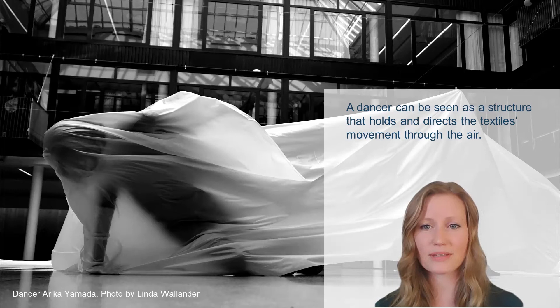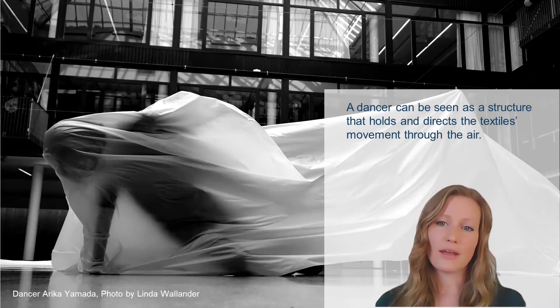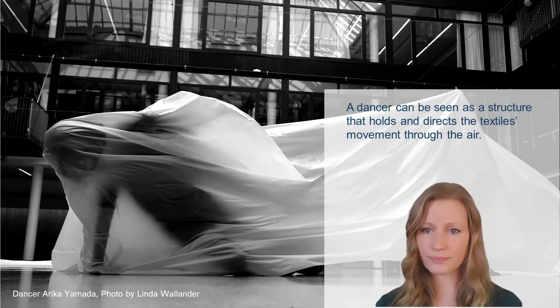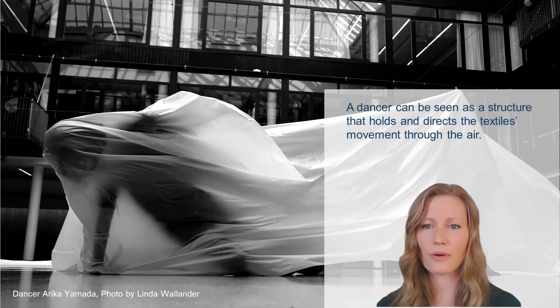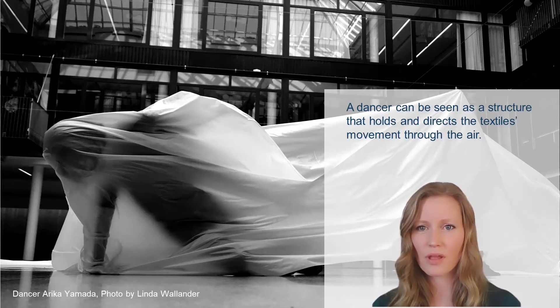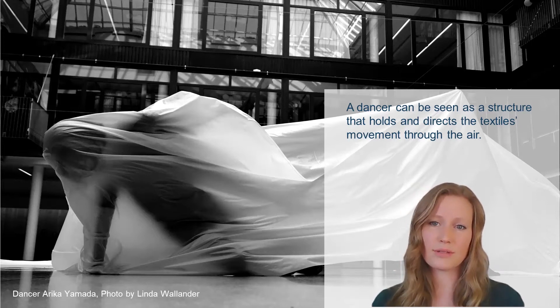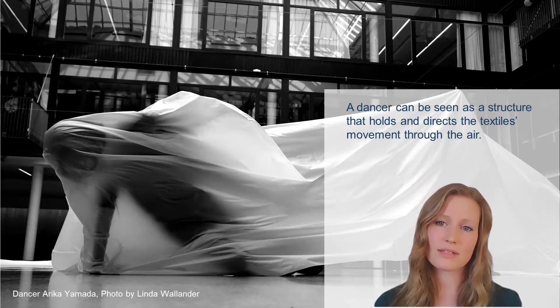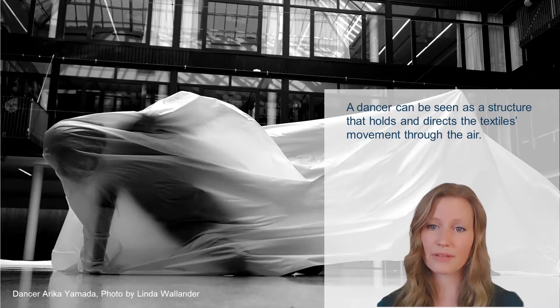Here we're playing around with the textile and a fan, seeing how the textile interacts with the body. Erika even said that after a while the textile became like a dance partner. And taking this to architecture, you can see the dancer as a structure that holds and directs the textile movement — and this could be applied to a building as well.